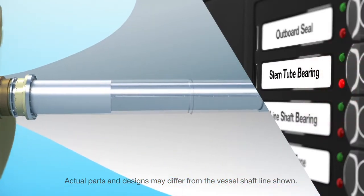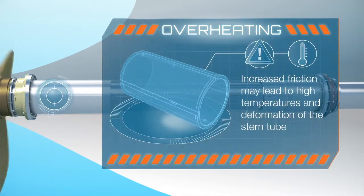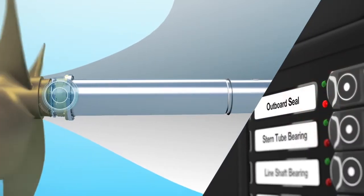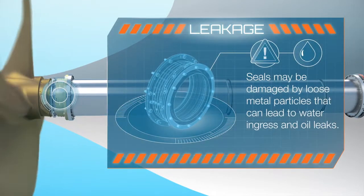First, the stern tube bearing may be damaged as it comes into contact with the misaligned shaft. Metal could separate from the bearing and enter the outboard seal. Leaks could soon follow.